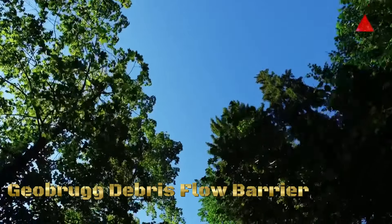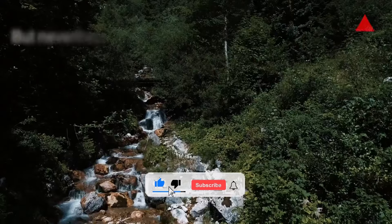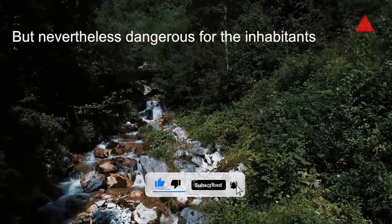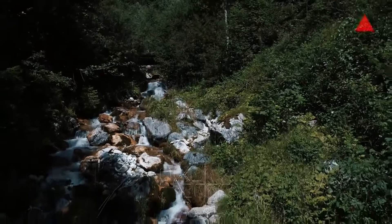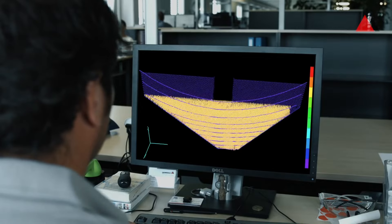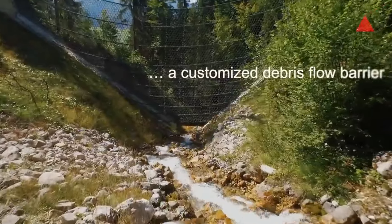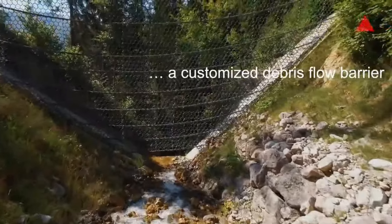Geobrugg is a company known for its innovative solutions in the field of protection systems against natural hazards. Their debris flow barriers are designed to mitigate the impact of debris flows or landslides. Geobrugg's debris flow barriers typically utilize high-tensile steel wire nets or mesh, chosen for their strength and ability to withstand the forces exerted by debris flows.